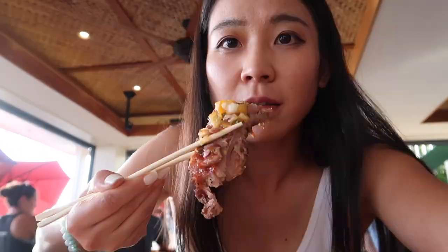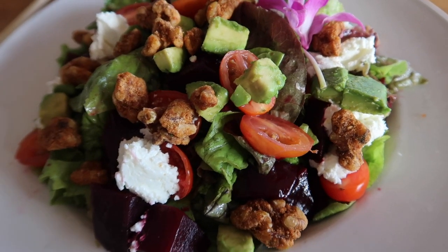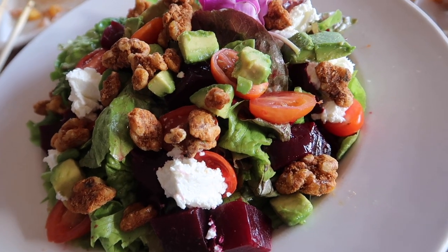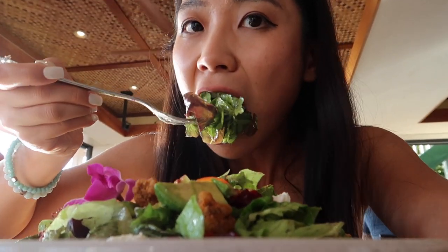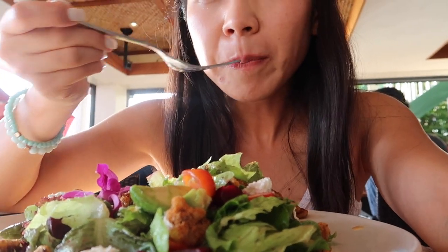Another thing I observed was that Hawaiians put pineapples literally on everything, such as on the ribs — instead of honey, it's pineapple, or maybe pineapple honey, and it tastes really good. There was also a lot of goat cheese on my salad. I noticed there are actually a lot of goats on the island — maybe that's why. But the salad was so delicious.